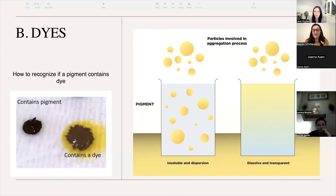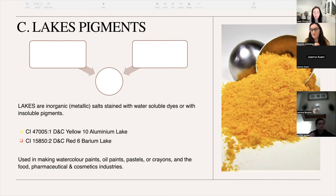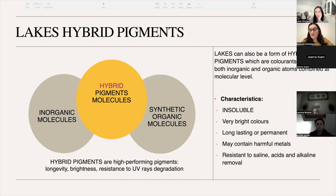It fools the permanent makeup artist into thinking that the color is just flying in the skin. These colors are not supposed to be used for tattooing — for makeup, these colors are changed at the molecular level.